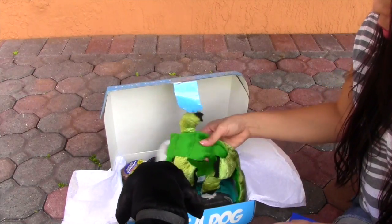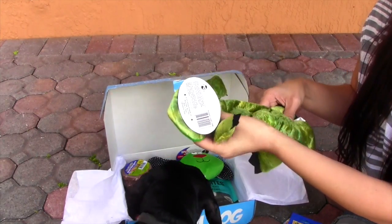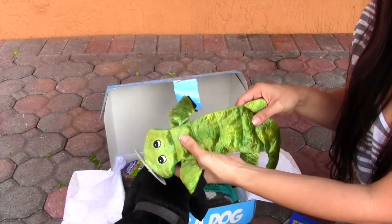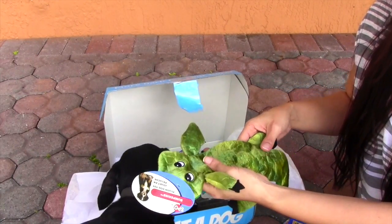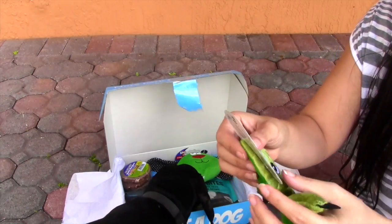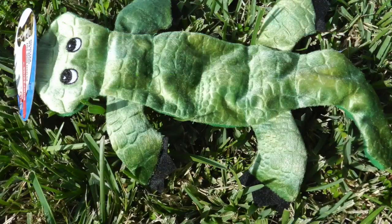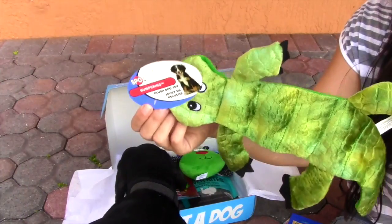We've got some toys — I can feel already there are like four different balls in here. And this is going to make him go crazy if I squeak it, so I'll save it for last. But this is cute — this is from Bumpskin's Plush Dog Toy. It's a little alligator. Very fitting — we're here in Miami.